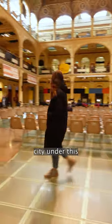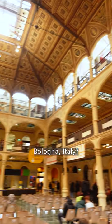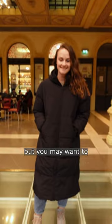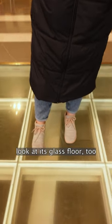Did you know there is an underground city under this public library in Bologna, Italy? The library itself is already stunning and it's hard not to stare at the ceiling, but you may want to look at its glass floor too.